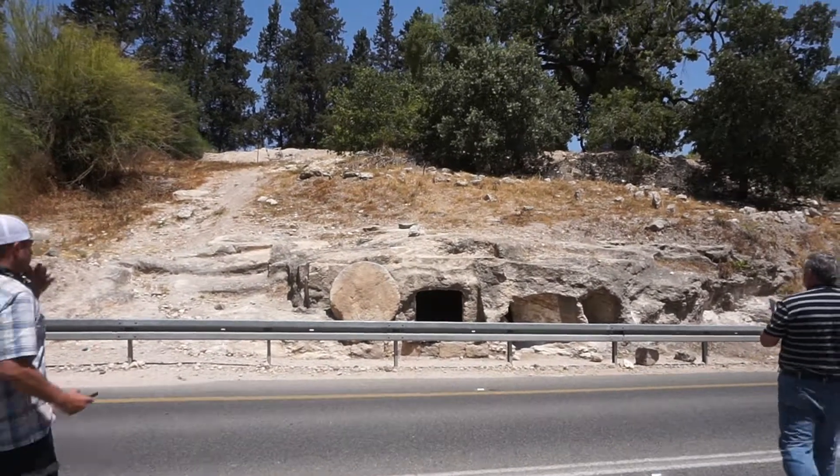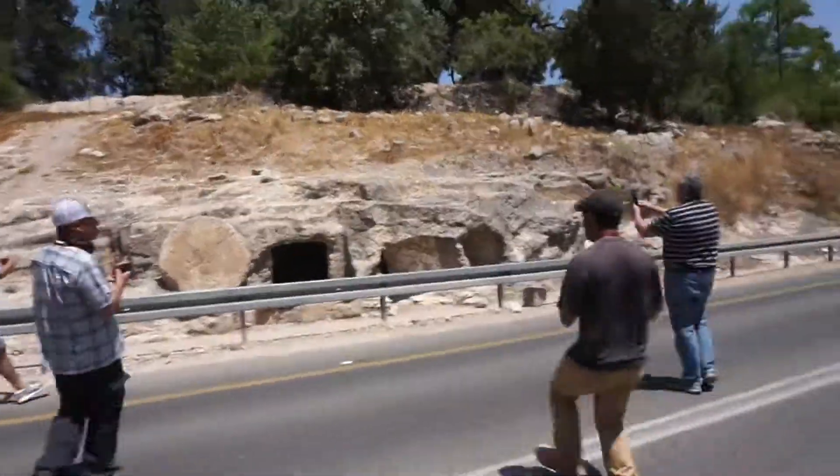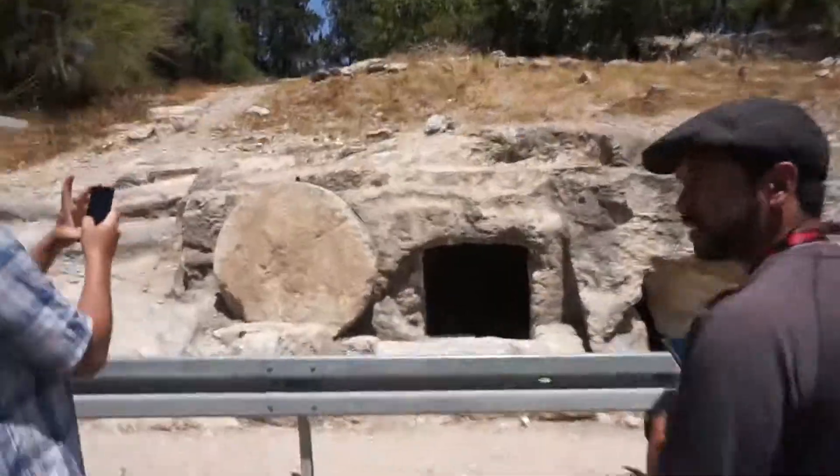This is an early-style first-century tomb, like what Jesus was buried in.